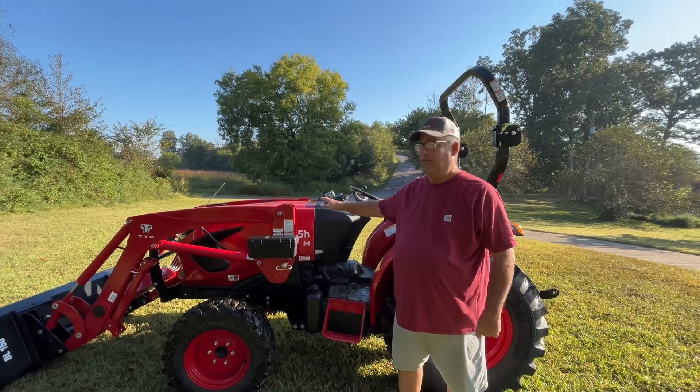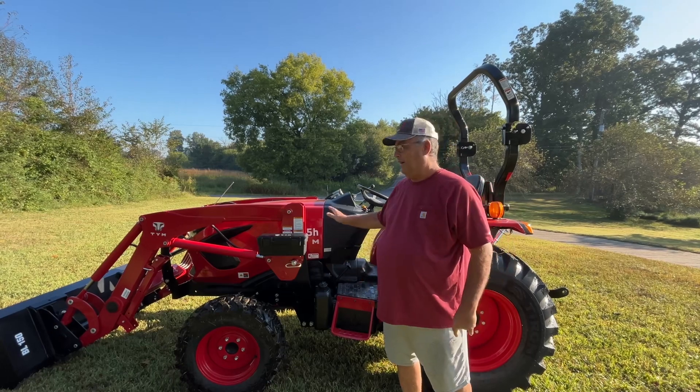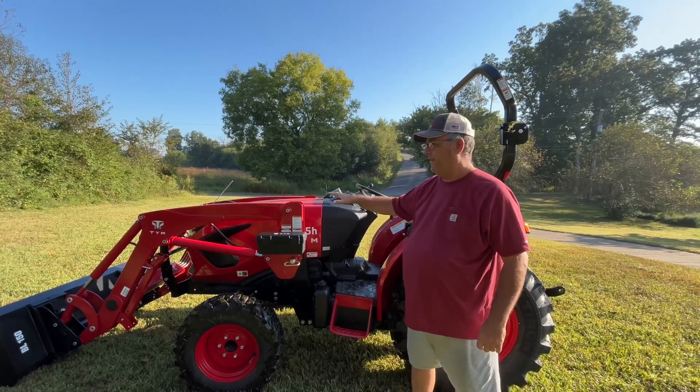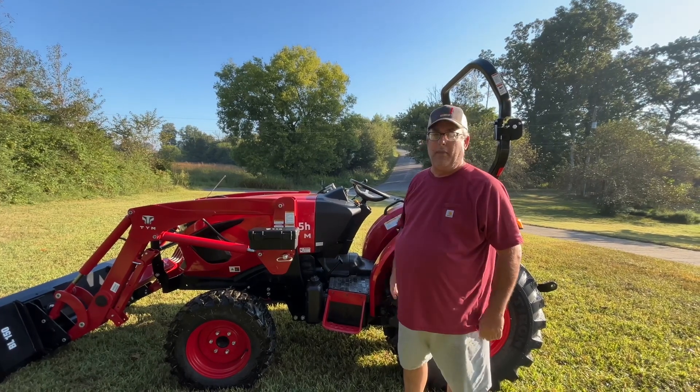I bought a new TYM 4815 tractor and I'm going to tell you how much I paid for it. It's basically just stock. Of course, I got the front end loader. It's a hydrostatic, 48 horsepower.